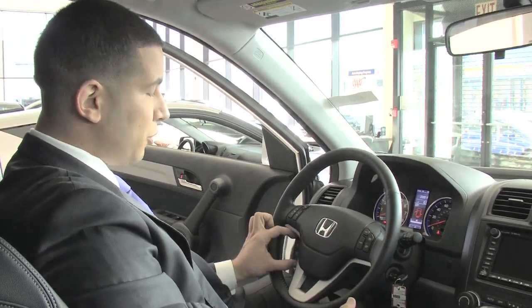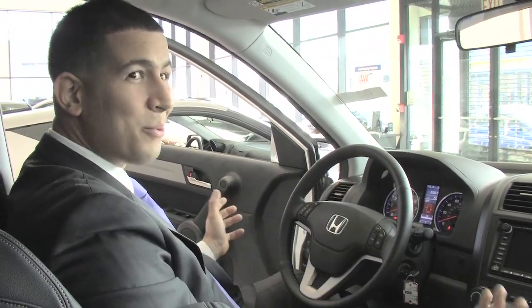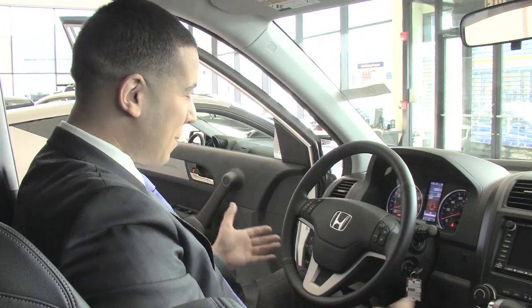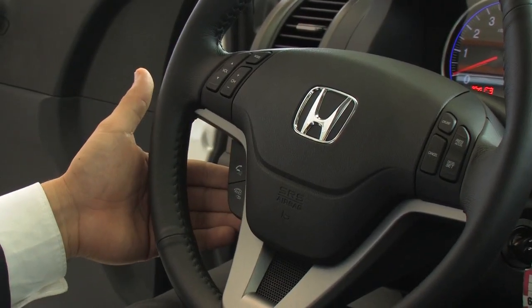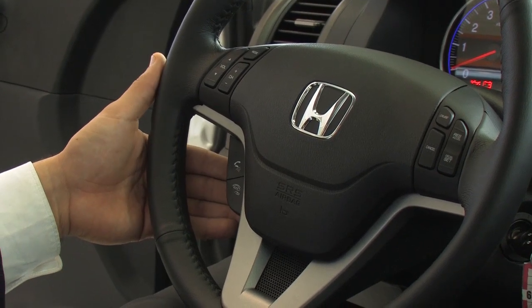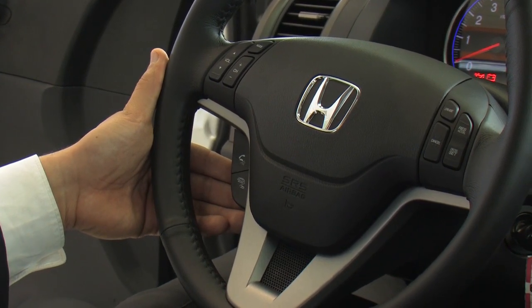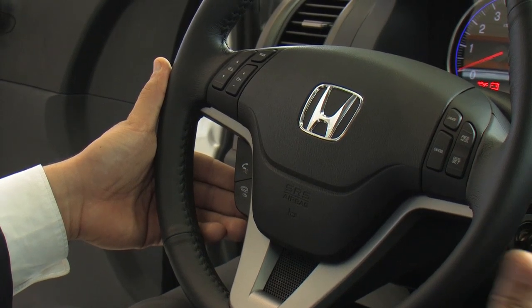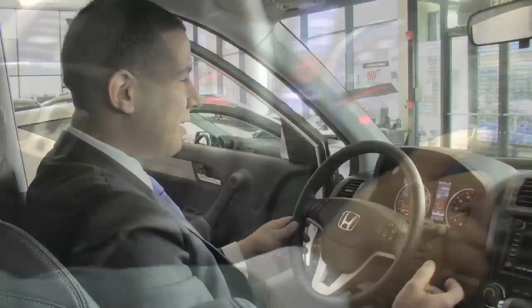You also have Bluetooth integrated, which is nice because now you don't have to be on your phone in the car and catch a ticket. We also have two buttons back here for the Honda hands-free link — you can control the air conditioning, the radio, the temperature of the vehicle. It's a really nice feature and it's standard equipment on the EXL with navigation.